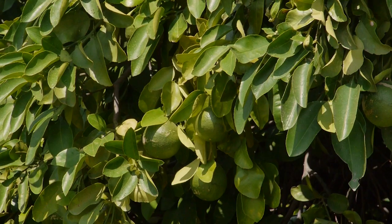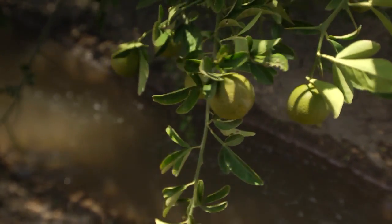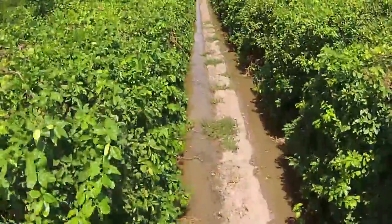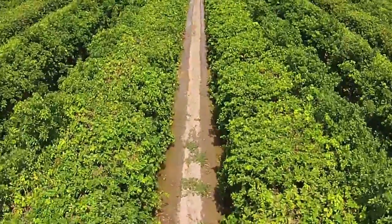Citrus production is one of the lower Rio Grande Valley's best-known and most profitable crops, which is why research on orchard irrigation practices is a key part of the Texas Project for Ag Water Efficiency, or Texas AWE. We believe it's a pretty awesome thing that we're promoting for the citrus industry and the growers in the valley.